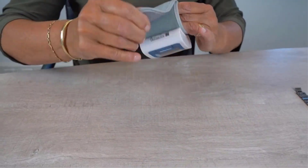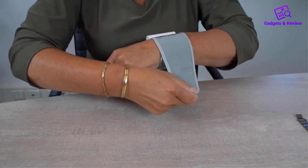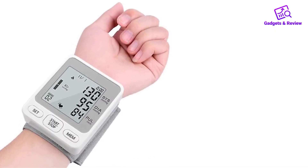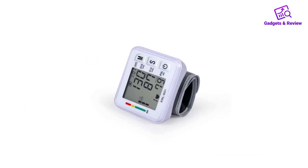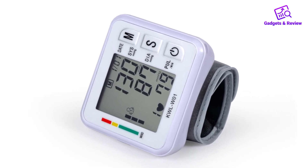Discovering accurate and convenient health monitoring tools is essential, and wrist blood pressure monitors offer just that. This compilation unveils the top 5 best wrist blood pressure monitors, combining precision, user-friendliness, and portability to empower individuals in tracking their blood pressure with ease and confidence.